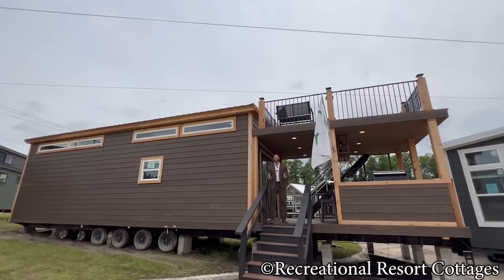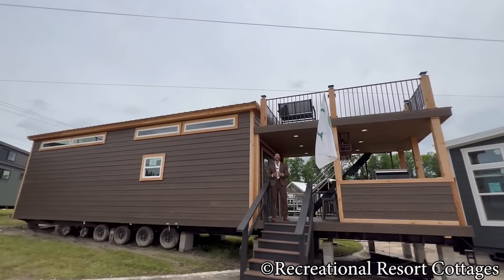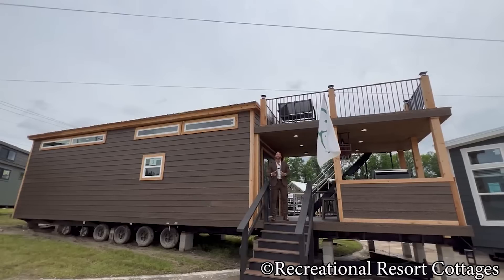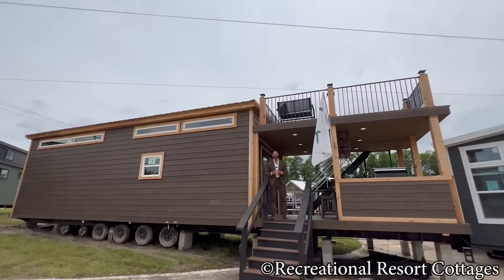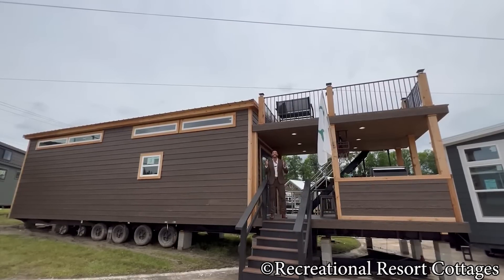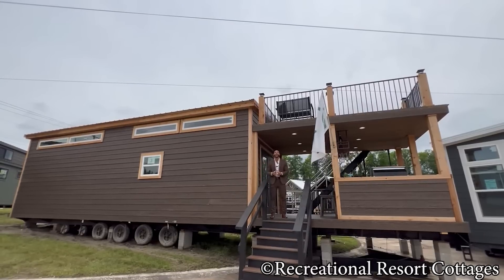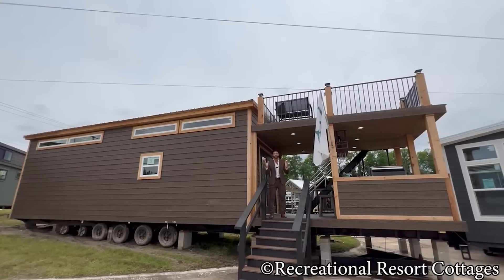I am back again with an all-new Tiny Home Tuesday. And you know when I come back, I have to come back in a very big way. We are the professionals when it comes to 399 square foot park models, so you know we have to steadily raise the bar. You think you've seen it all? You ain't seen nothing yet, because right here with the Ducks Unlimited exclusive Aspen Lodge, we are checking all the boxes for your wildest dreams.